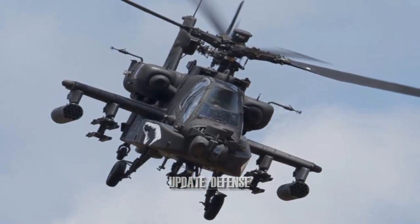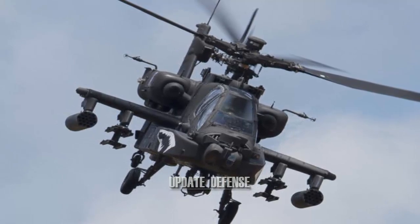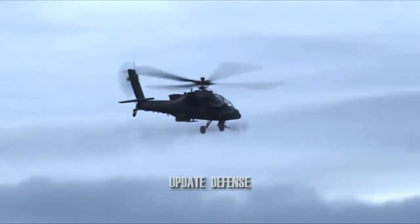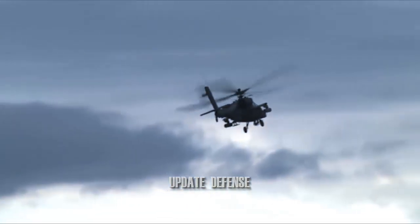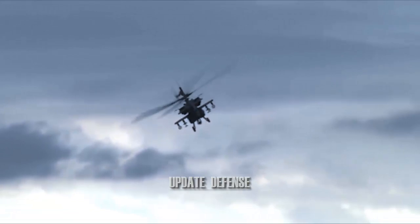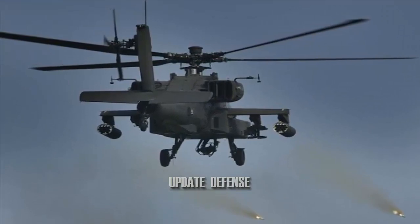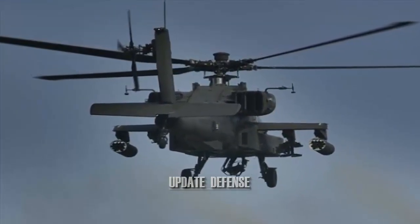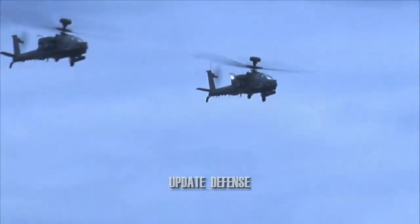The APKWS-2 uses Distributed Aperture Semi-Active Laser Seeker technology. This system allows a laser seeker to be located in the leading edge of each of the forward control canards, working in unison as if they were a single seeker. This configuration allows existing warheads from the Hydra-70 system to be used without the need for a laser seeker in the missile nose. The APKWS-2 system is composed of the launch platform and rockets equipped with the WGU-59 mid-body guidance unit.